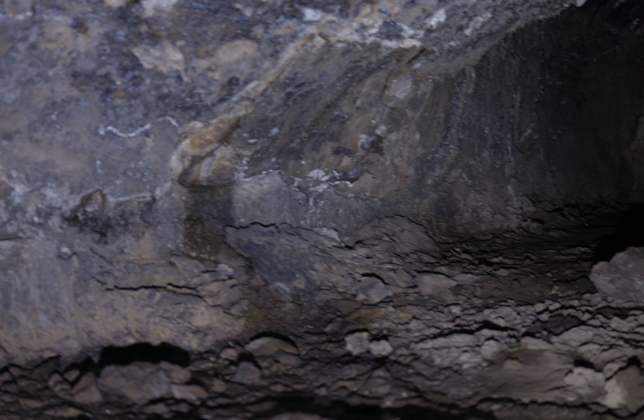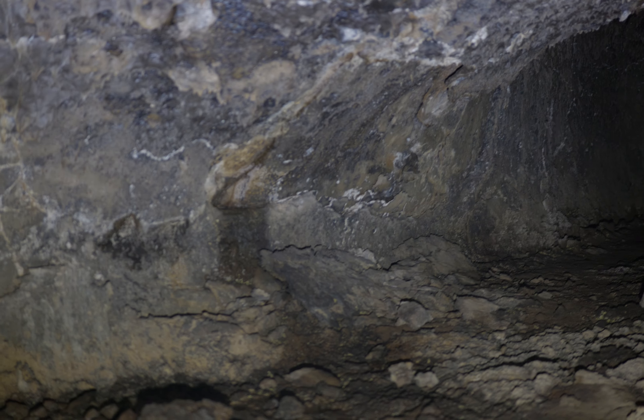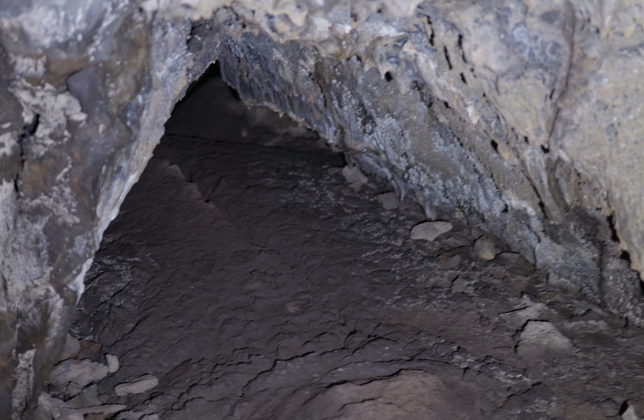I'm inside Lava Beds in the Catacombs. I just crawled through a small tube — had to pause the video because my gimbal got bumped. I just came through that small tube there, crawled through.